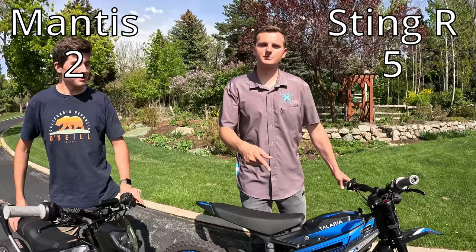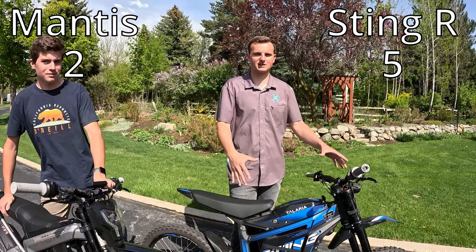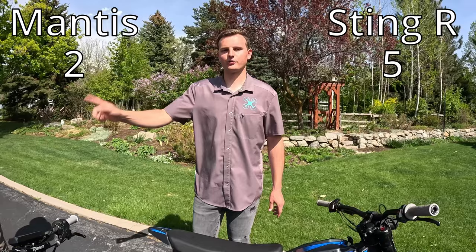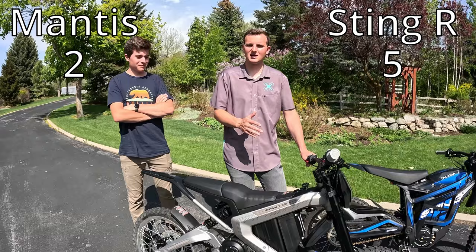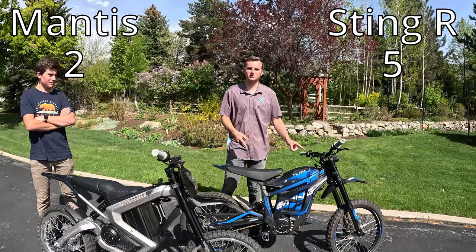The next category is upgrade options. The Sting R has been around for a little over a year and there is already a ton of aftermarket parts you can buy — batteries, controllers, everything you can think of. The Roar Mantis is a newer bike, so it doesn't have as many upgrades available yet and not as many aftermarket product makers have made options for it. Right now the Sting R has way more upgrade options, so we're giving the point to it.